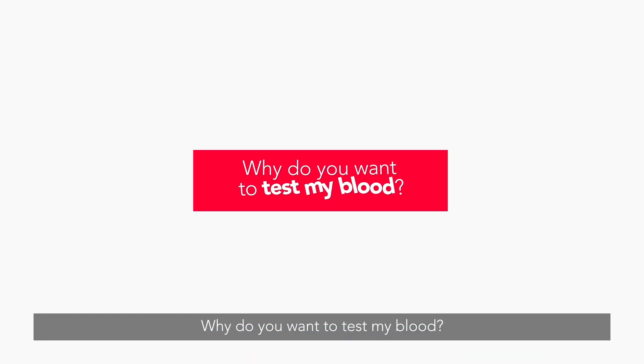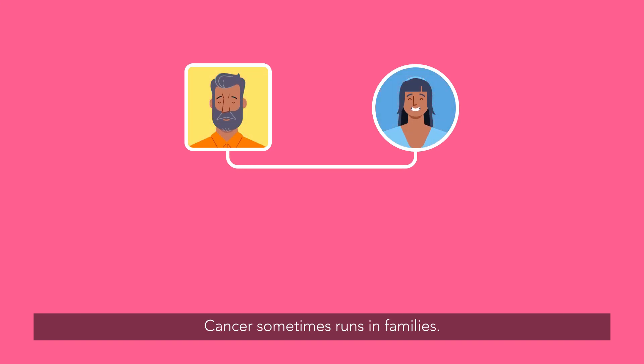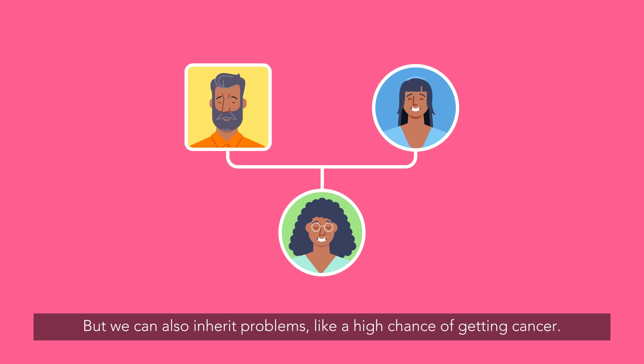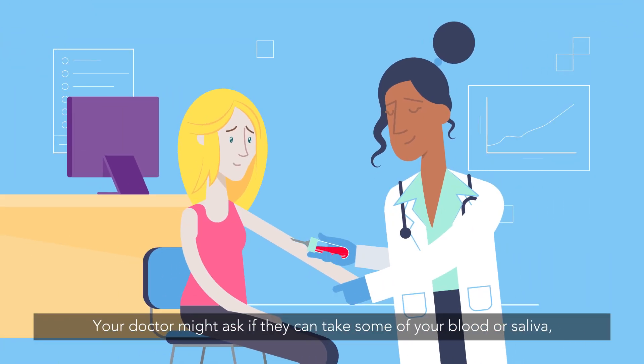Why do you want to test my blood? Cancer sometimes runs in families. We might inherit our dad's nose or our mum's smile, but we can also inherit problems, like a high chance of getting cancer. Your doctor might ask if they can take some of your blood or saliva.